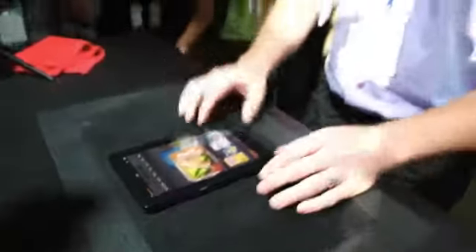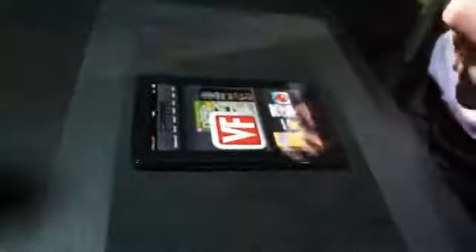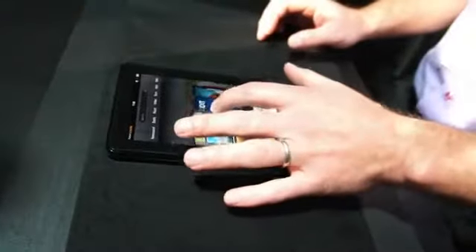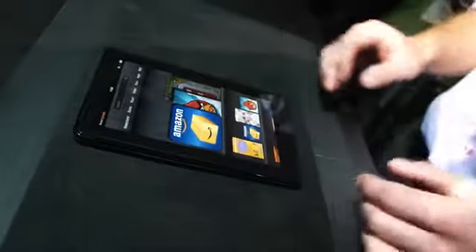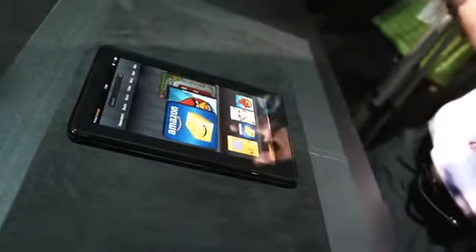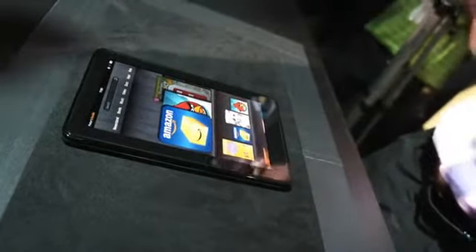This is the home screen of the Kindle Fire. In the middle of the display here you see our recency carousel, where all the most recent content that I've been using is displayed. So you can see a little bit earlier I was reading Vanity Fair magazine, I was playing Angry Birds, and I was using the Amazon.com application, which is an application we created for the Kindle Fire that works beautifully.